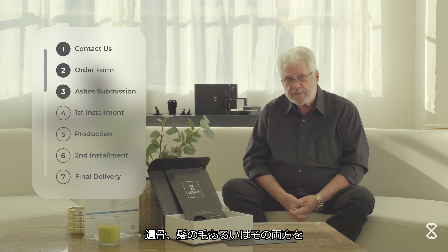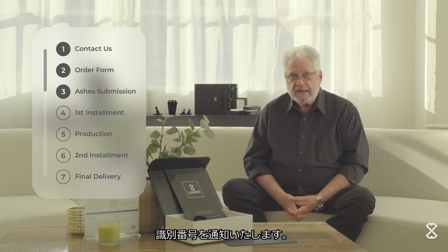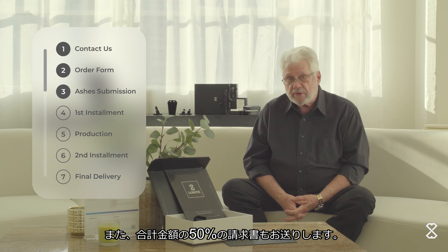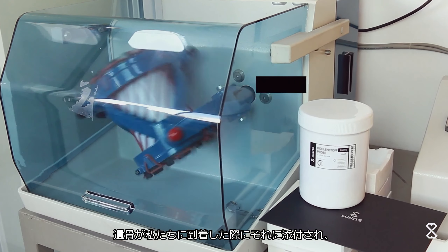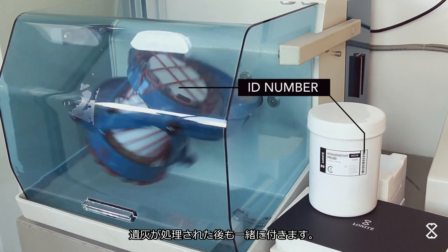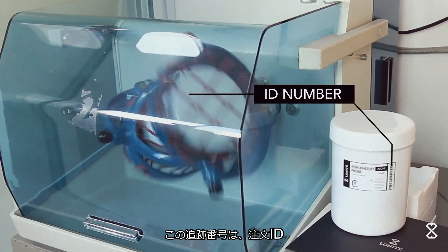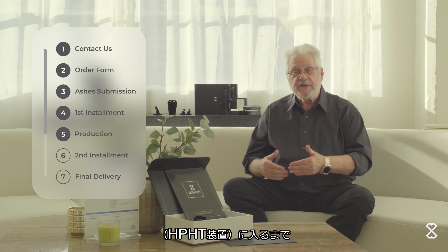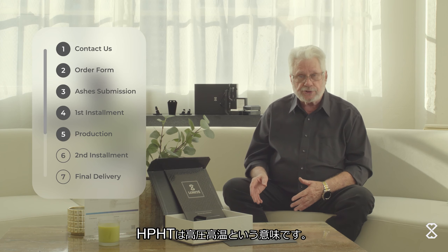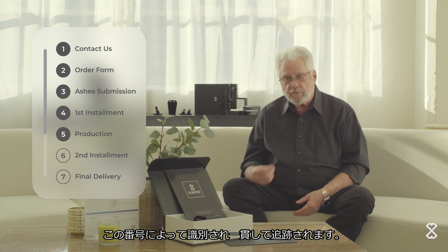People want to know. Once you ship those ashes or hair, or both, to our logistics department, you will then receive an identification number and an invoice for the first 50% of the total amount. That identification number is really important because it's attached to the ashes when we receive them and stays with the ashes even after they're processed — so that we're now dealing only with carbon. That identification number stays with the carbon all the way through all the various stages of processing and into the HPHT device — the high-pressure high-temperature device — so they're identified all the way along until that diamond is complete and ready to send to you.